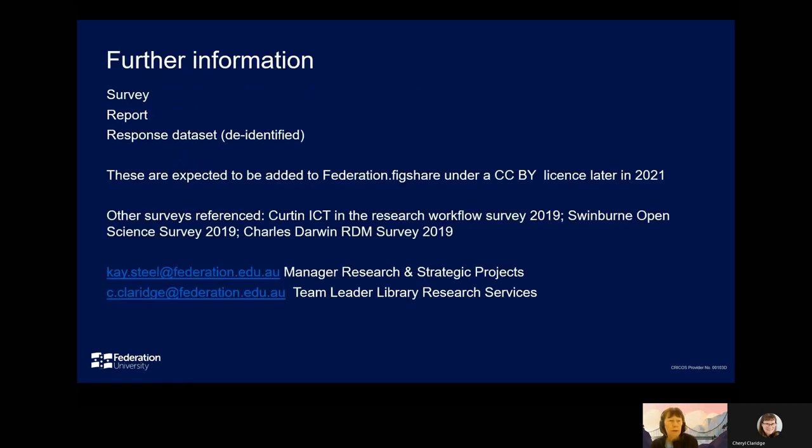We hope that the survey instrument, the report, and the quantitative data set will be added to Federation FigShare later in 2021 under a Creative Commons license. The full titles of the three other surveys referenced in the presentation are provided, along with email contact addresses for Cheryl and myself — we welcome any queries, questions, or requests for further information. Thank you very much for your interest.